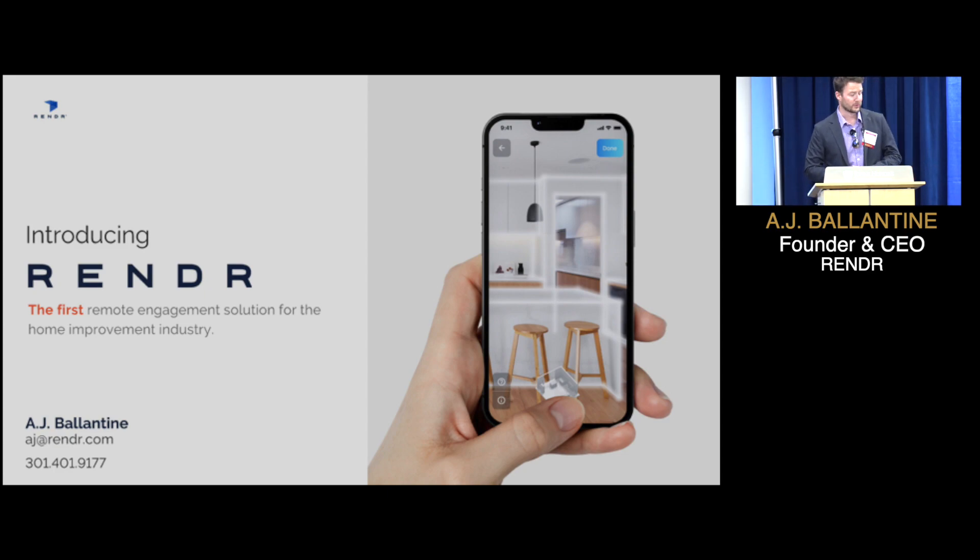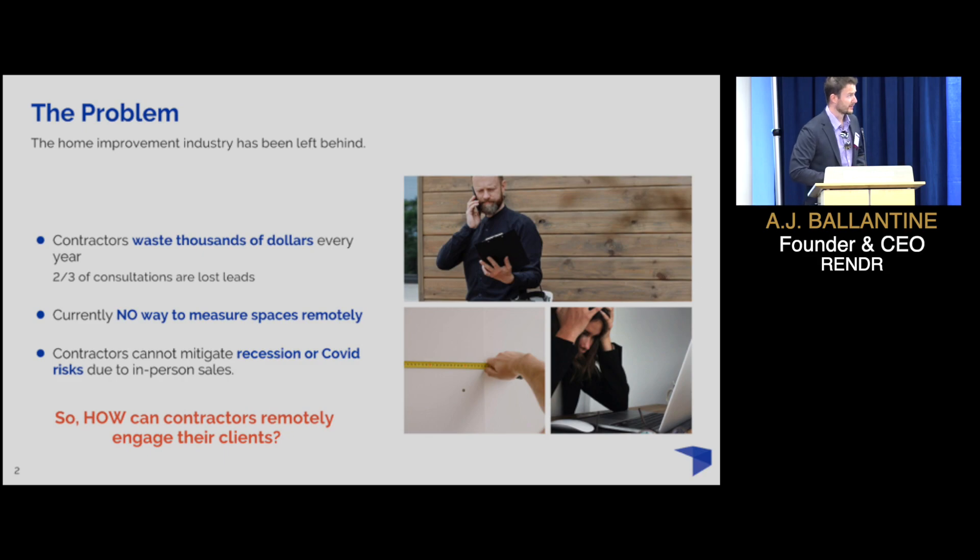We seek to change that with Render. We're introducing the first remote engagement solution for contractors, which by default is a challenging endeavor. Because what do contractors need to be able to sell anything? We need accurate measurements. And of course, how do you get accurate measurements of a space unless you're standing in it?